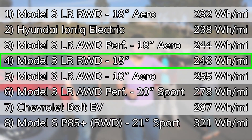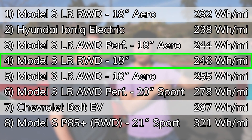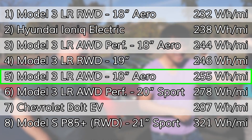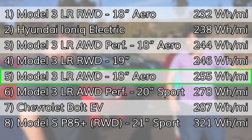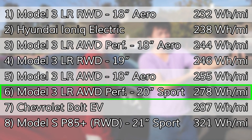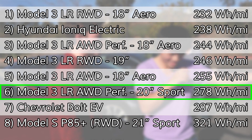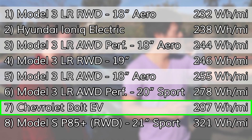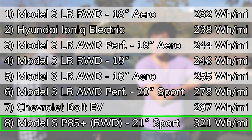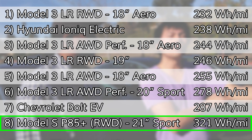The Model 3 long range rear drive with 19-inch sport wheels came in fourth at 246 watt hours per mile. The Model 3 long range all-wheel drive with 18-inch aero wheels came in fifth at 255 watt hours per mile. The Model 3 long range all-wheel drive performance with the performance upgrades package and 20-inch wheels with sport tires came in at 278 watt hours per mile. Eric and his Chevy Bolt came in seventh at 287 watt hours per mile. And bringing up the rear is the Model S P85 Plus with 21-inch wheels at 321 watt hours per mile.